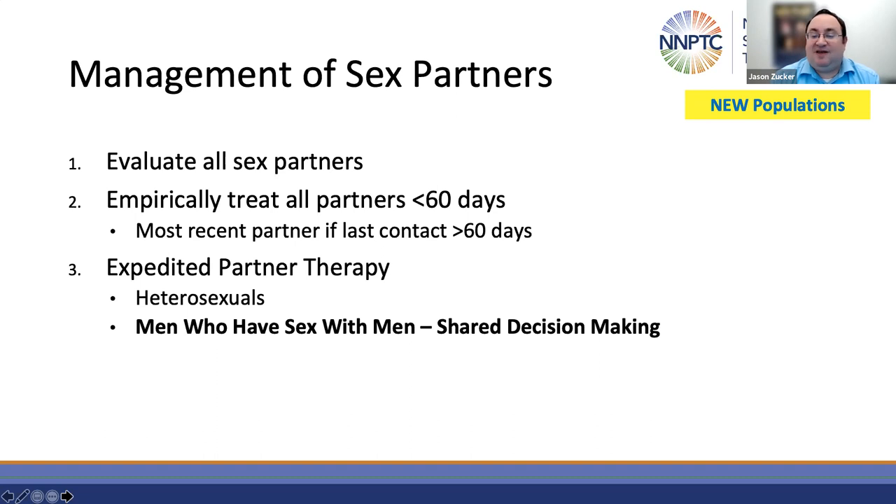Previously, expedited therapy was available and recommended for heterosexual couples. In this recent update, the CDC has made EPT permissive for men who have sex with men through a shared decision-making approach. While the data is limited on the effectiveness of EPT in MSM, it is an additional option in cases where it's needed.